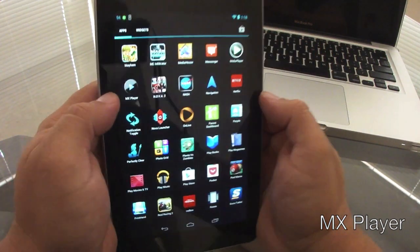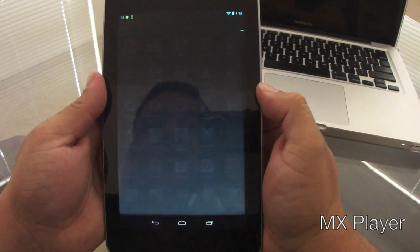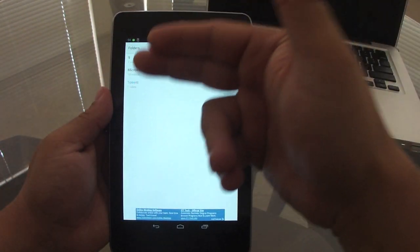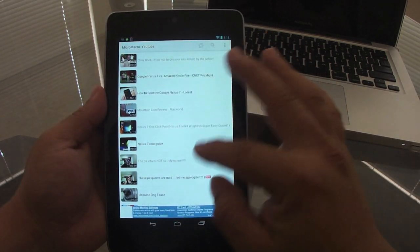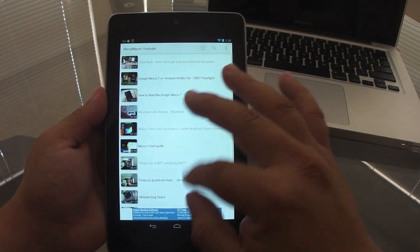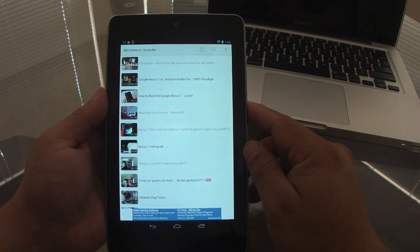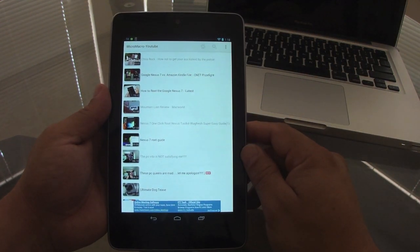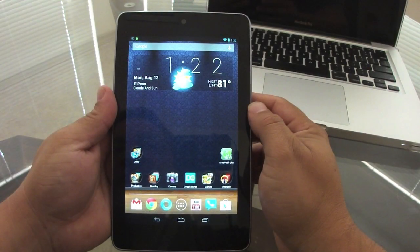One of my favorite apps for video is MX Player. You open it up, access any video folder on your tablet or phone, and the great thing about it is that it plays almost any video format you can think of.